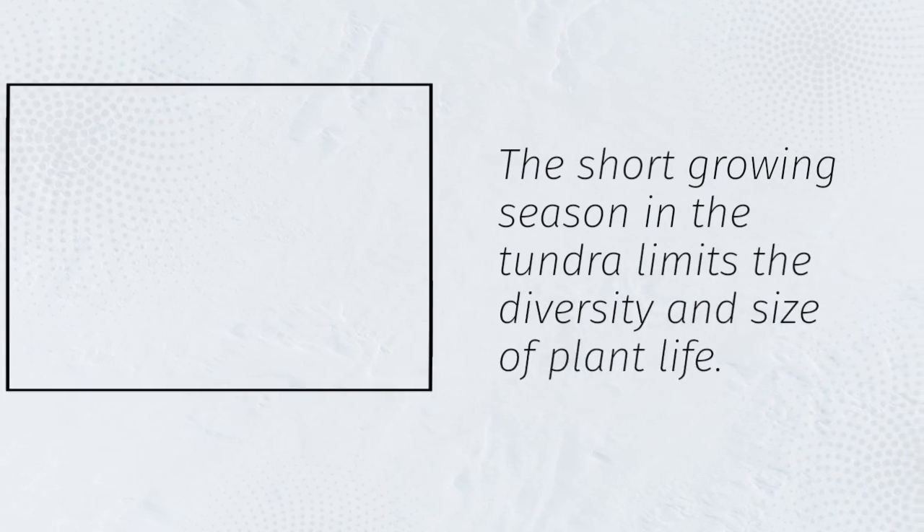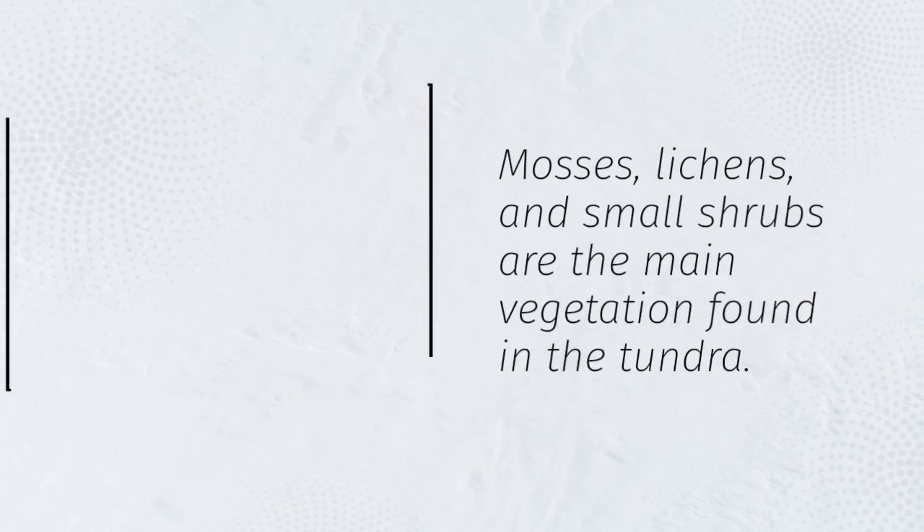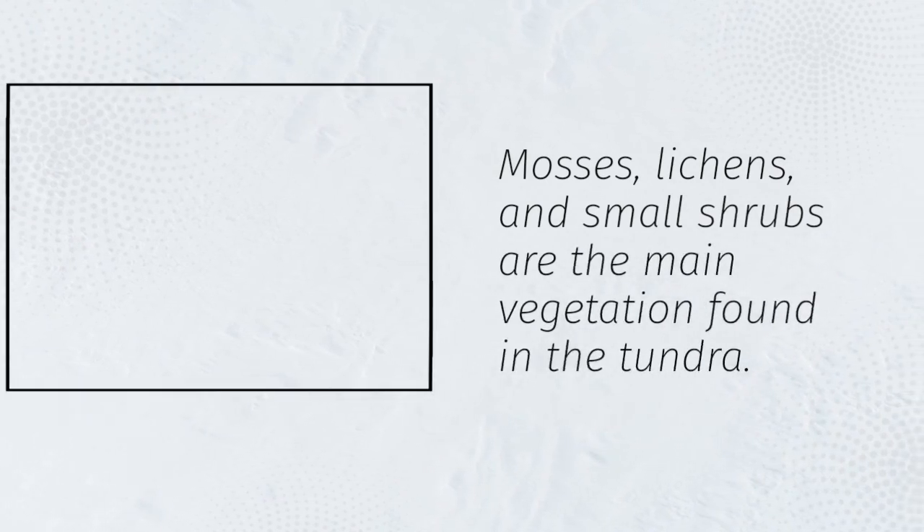The short growing season in the tundra limits the diversity and size of plant life. Mosses, lichens, and small shrubs are the main vegetation found in the tundra.